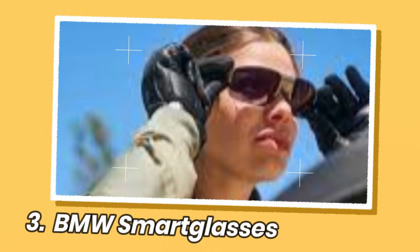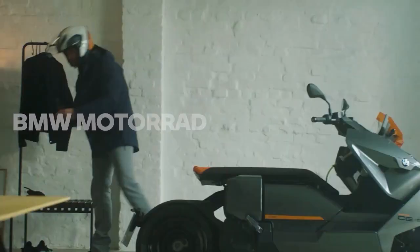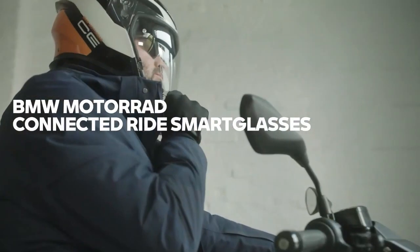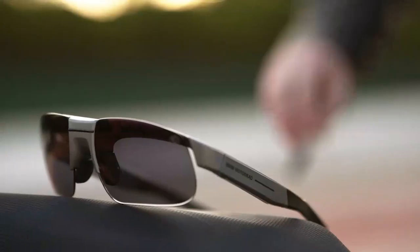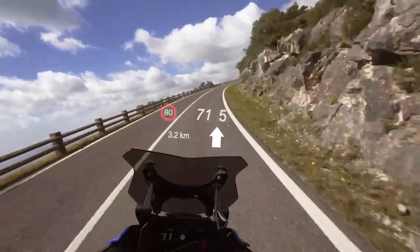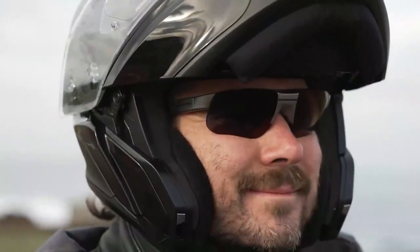BMW has recently announced their new Connected Ride smart glass. These smart glasses provide a HUD head-up display interface for motorcyclists, replicating the function of a head-up display in a car. The glasses display real-time data on key elements like speed, navigation, and gear selection within the rider's field of vision, avoiding the need to look down.